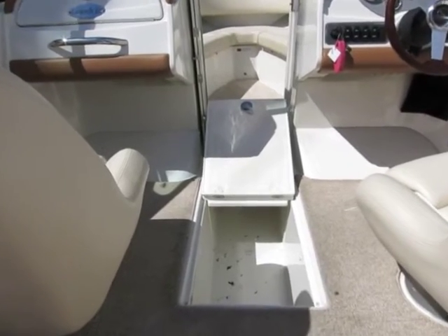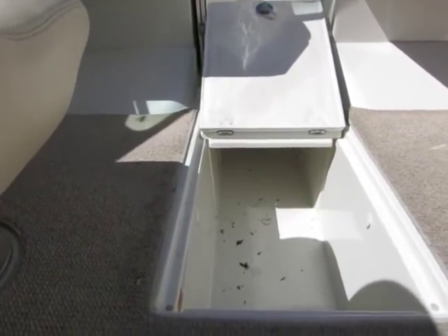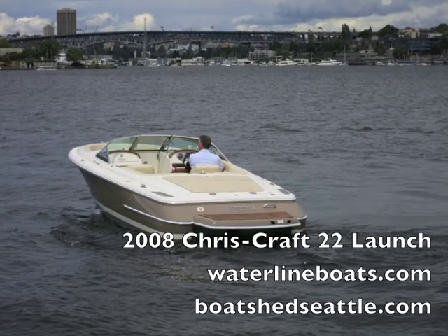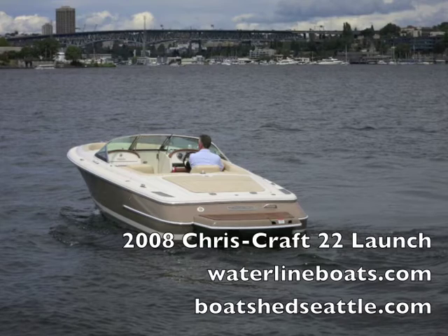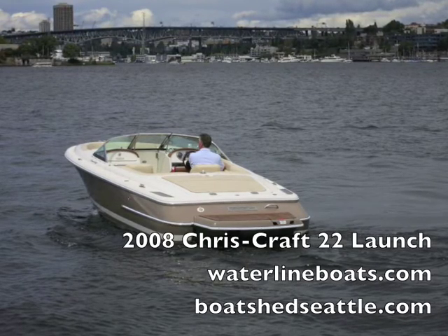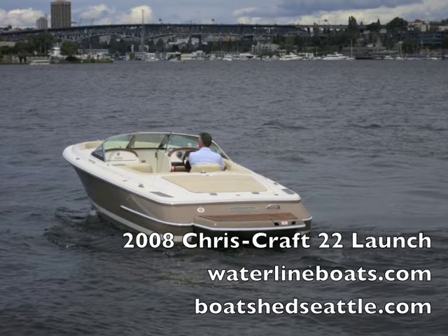There's lots of storage on this boat surprisingly, underneath the seats all around and down below the deck level. Thanks for looking at our Chris Craft 22 Launch. For much more technical detail and many large format photos, view our inventory page at waterlineboats.com.